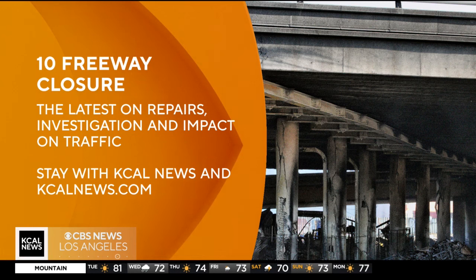Well, that is a little good news this morning. Dr. Yasser Salam, thanks so much for joining us. Be sure to stay with KCal News Mornings for the very latest developments on the 10 freeway closure. We're also streaming 24/7 on CBS News Los Angeles.